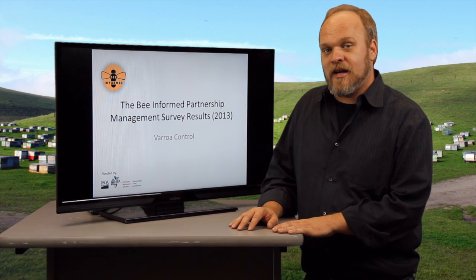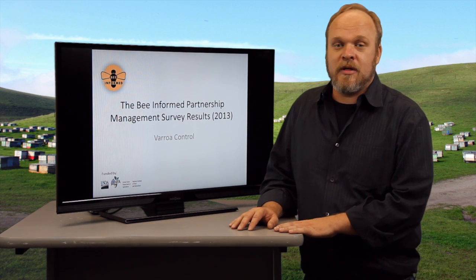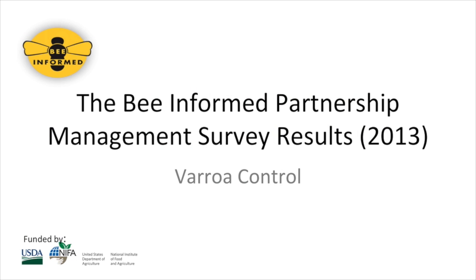Hello, my name is Dennis Vangostar and I'm very glad to be here on behalf of the Bee Informed Partnership. In today's blog we're going to be talking about varroa mite control.